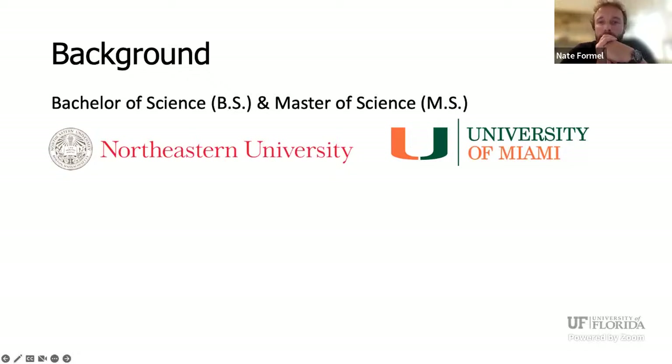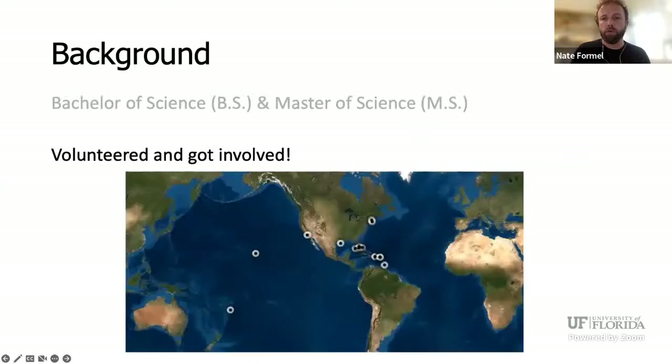I started my marine science career at Northeastern University in Boston. I've always enjoyed the ocean — my whole life was playing in and around it. At Northeastern's marine science program was where I really decided to make a career out of this. I got my bachelor's degree there, and then a few years later attended the University of Miami's Rosensteel School, where I got my master's degree. Through both programs and in between them, I took advantage of all opportunities I could to gain experience in marine research and got to travel all over the country and around the world volunteering. Coral became a common theme throughout my experience.